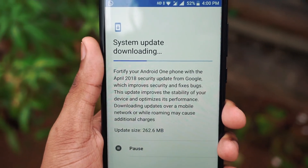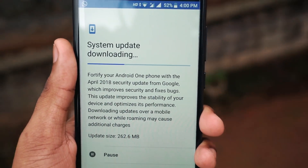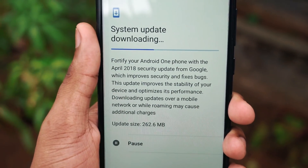The update we have received is a 262 MB update and it includes the April security patch. So let's download and install and see what we have with this update.